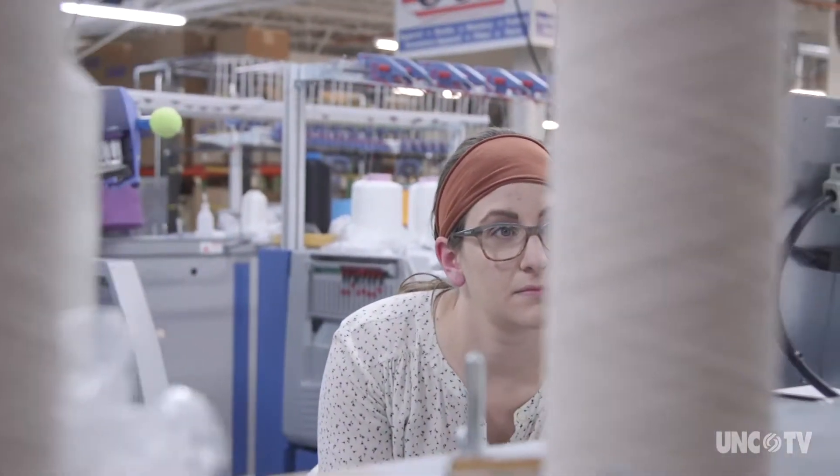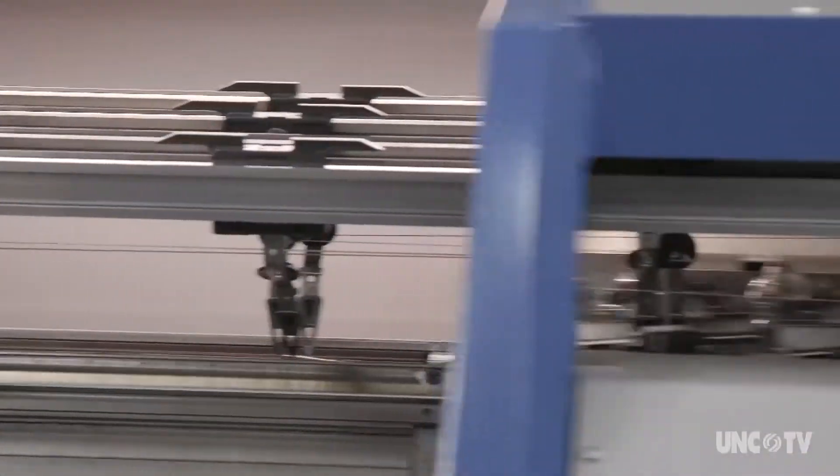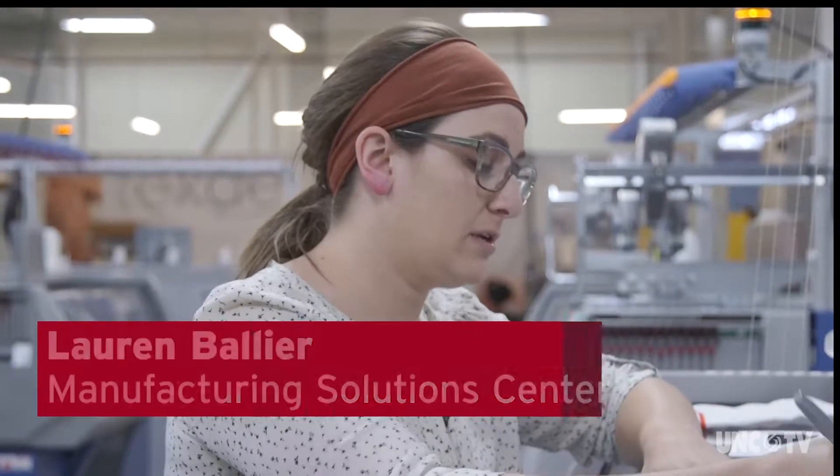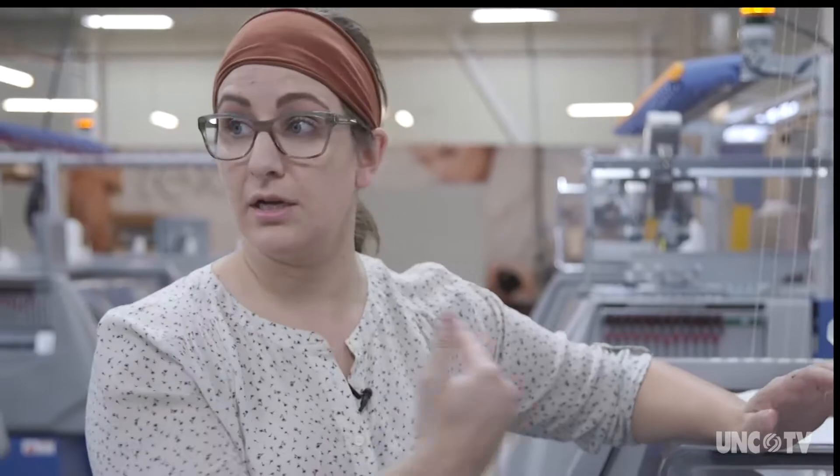Lauren Braulier is part of this new generation of workers. She's learning to operate a flatbed knitting machine. We just finished the medium left sock. Now I'm going to upload the medium rights from our program on the flash drive that he's already created.